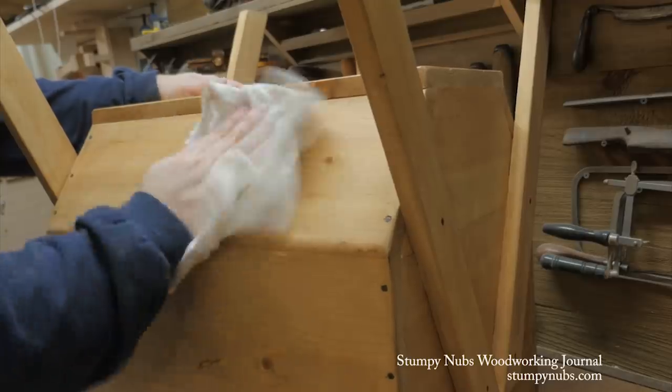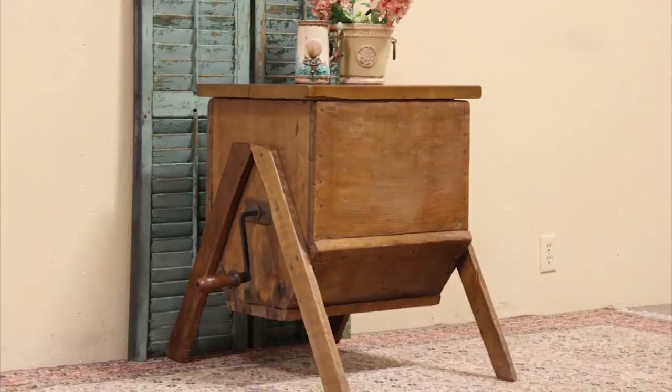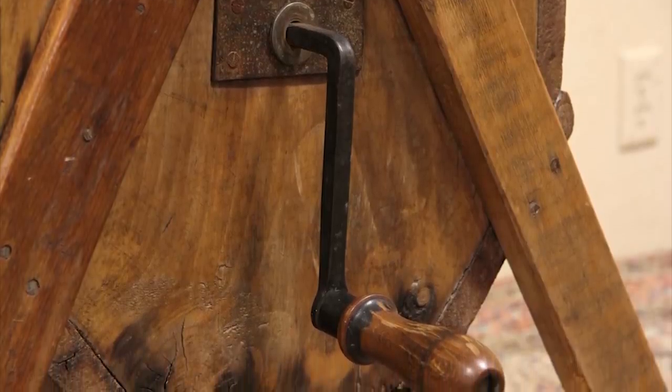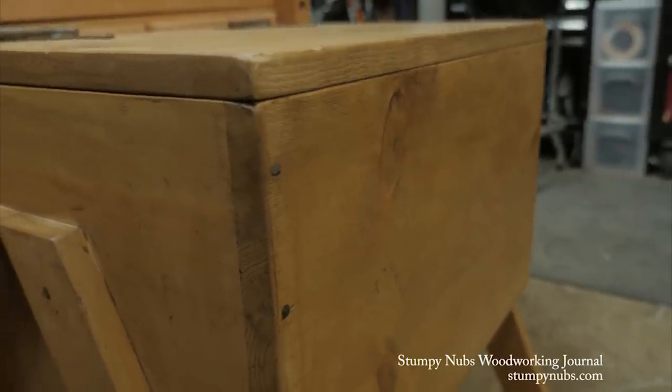Speaking of projects, did you figure this one out? It's a butter churn table. It was inspired by an actual antique butter churn that was turned into a table. I thought it was interesting, so a few years back I made one. I'll link to the original project video and the video about applying the aged waxed finished pine.